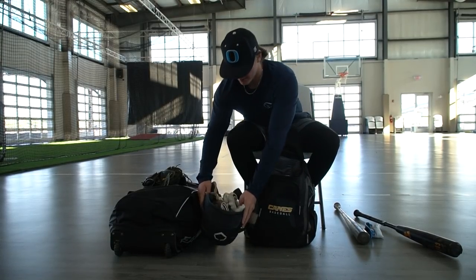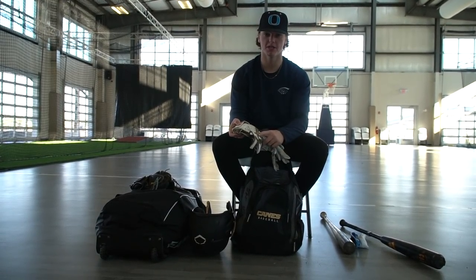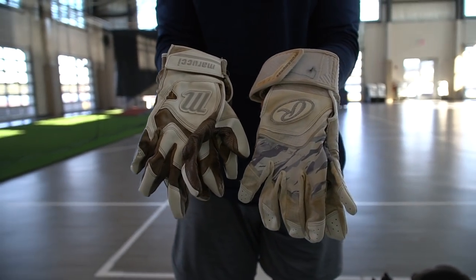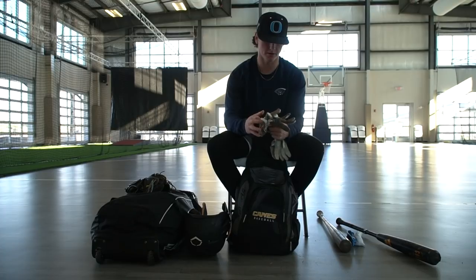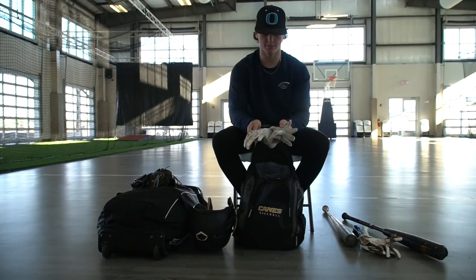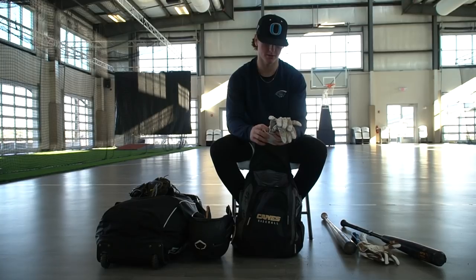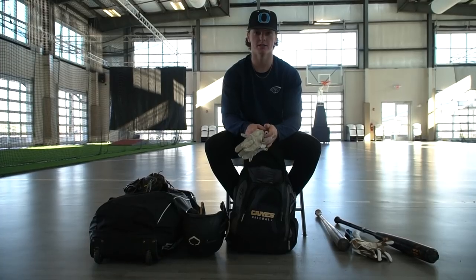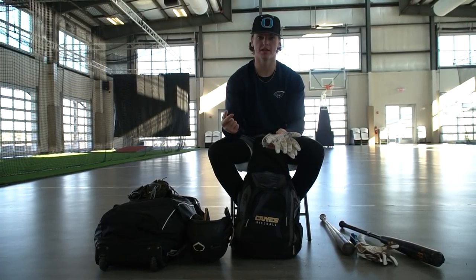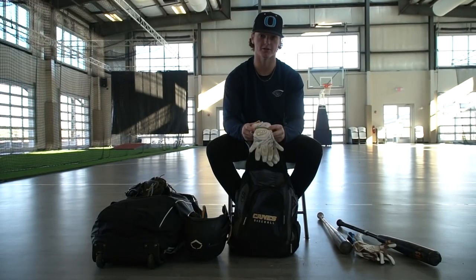Now batting gloves — I have two pairs. These are the ones I use in-game. I love these. I've used them for a year-and-a-half, two years now. They're the best feeling, most comfortable batting gloves to me. These are pretty beat up from the whole summer and fall. Then these are the batting gloves I use in BP and soft toss, just so I don't rip my gamers up. These are the Rawlings Workhorse — they strap all the way around. They gave these to us at Junior Nationals over the summer. Very comfortable, but I haven't been able to use the wraparound in-game — feels a little weird. Sticking with the Marucci for my gamers, but I definitely recommend the Rawlings. Really good, durable batting gloves.